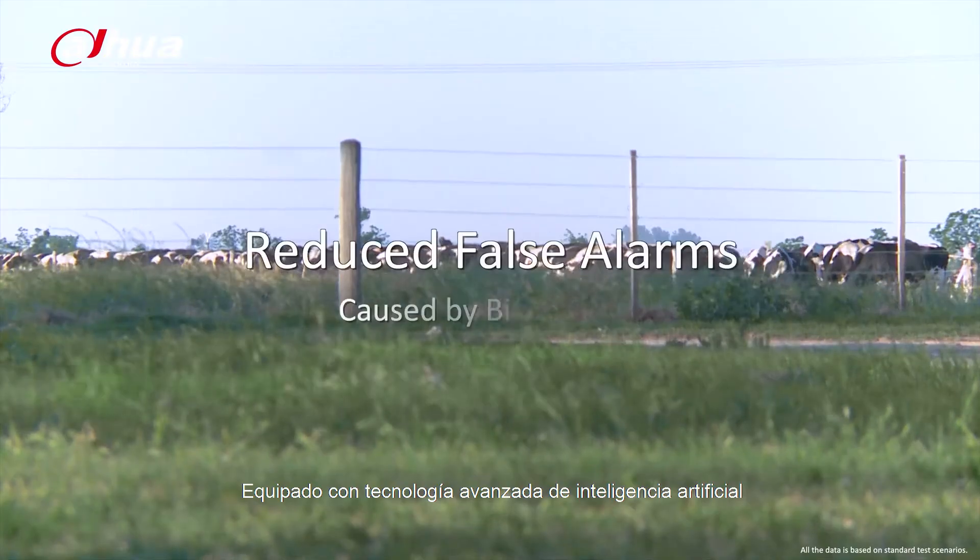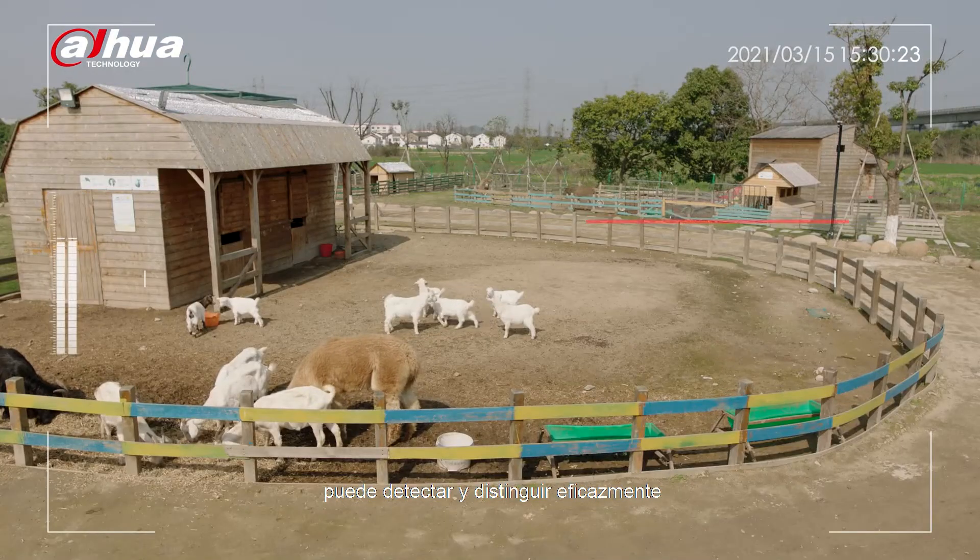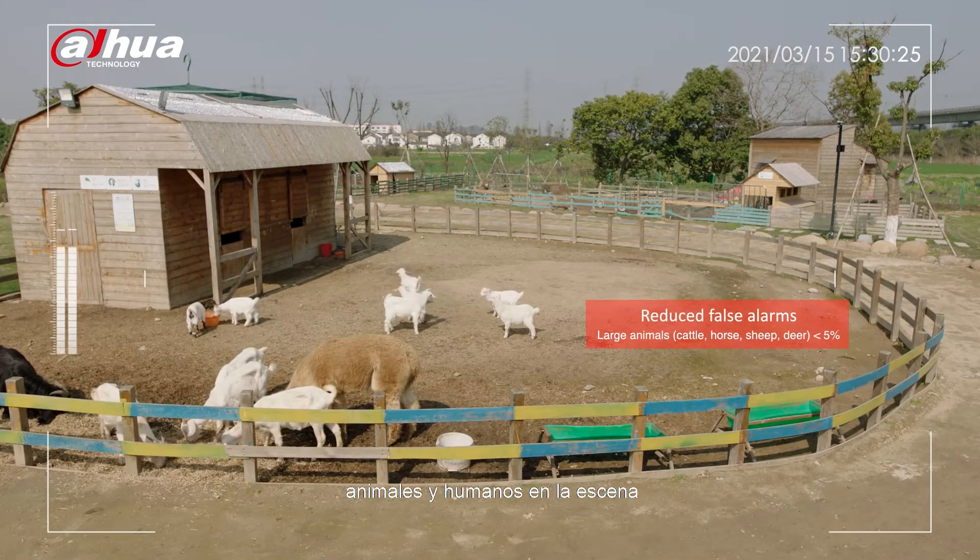Equipped with advanced AI technology, it can effectively detect and distinguish animals and humans in the scene.